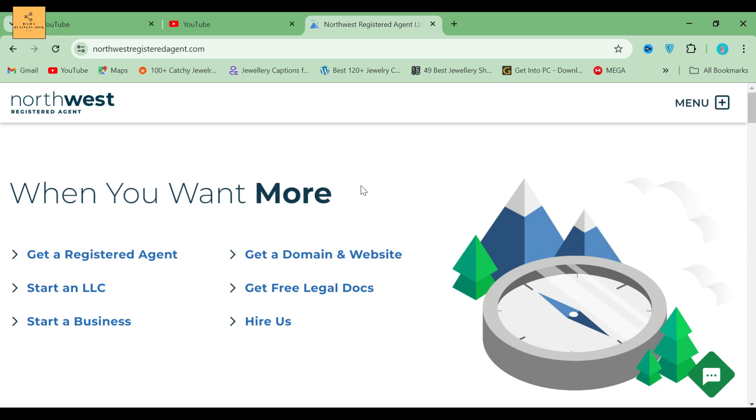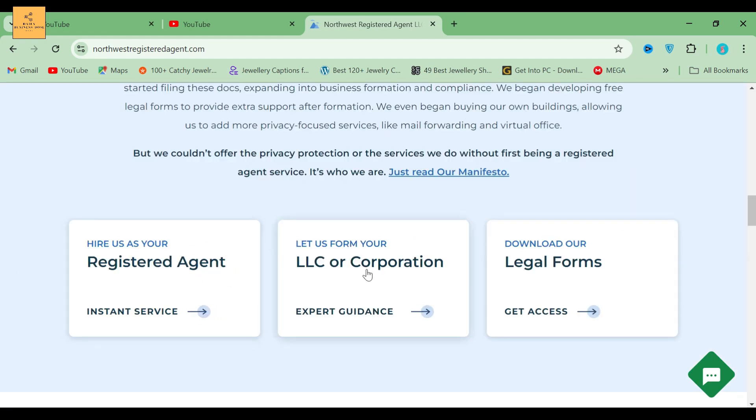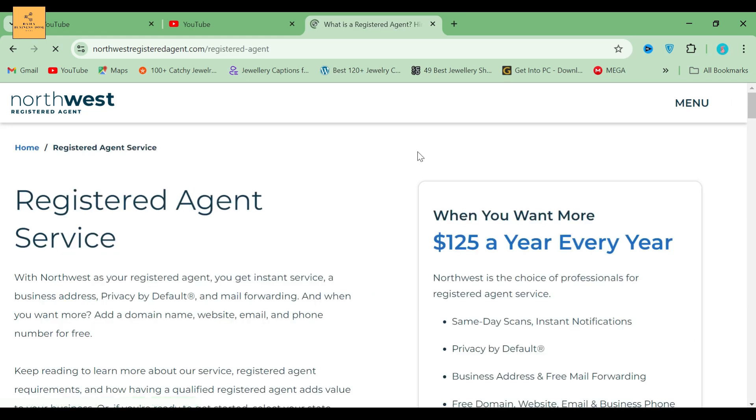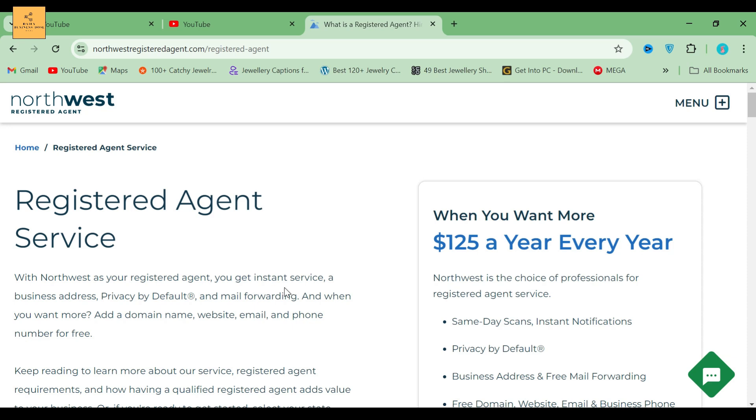Now I'm going to show you how to start a registered agent service for LLC and corporation using Northwest Registered Agent first, then we'll show you Registered Agents Inc. After clicking the link in the description below, you will land on this page and then simply click the Get a Registered Agent button.